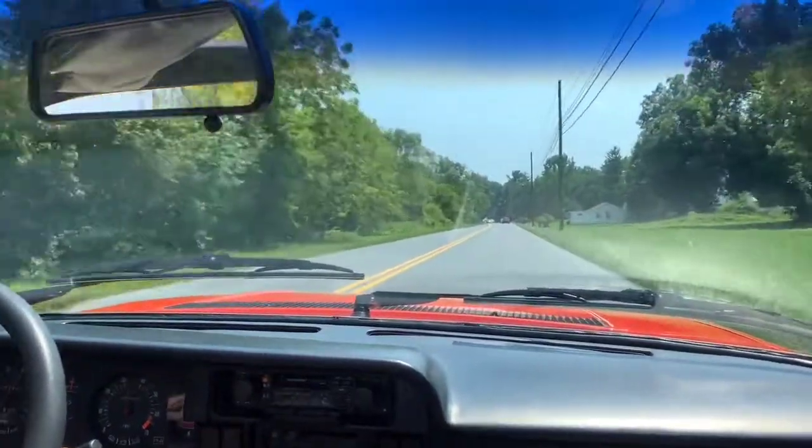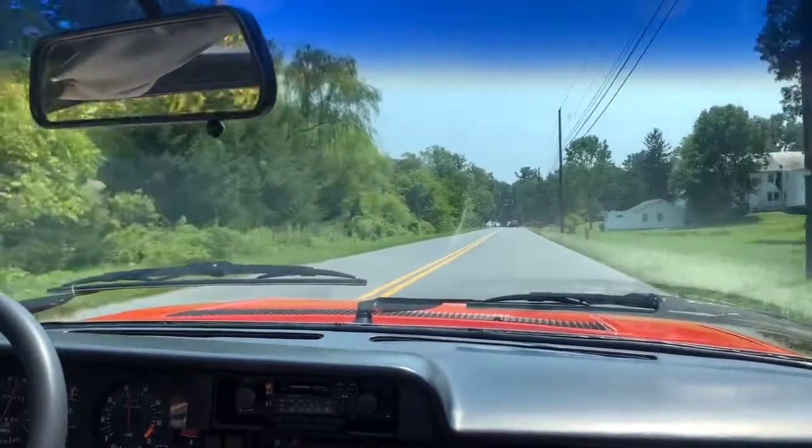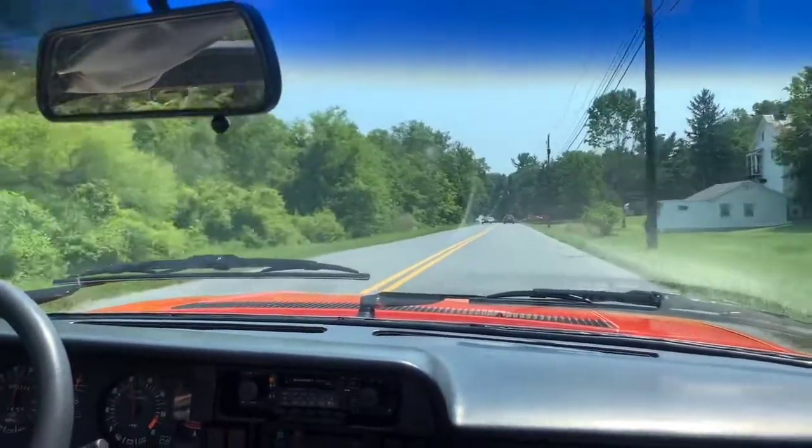These cars really are fun and easy to drive. If you have any questions, please give us a call. Good luck bidding.